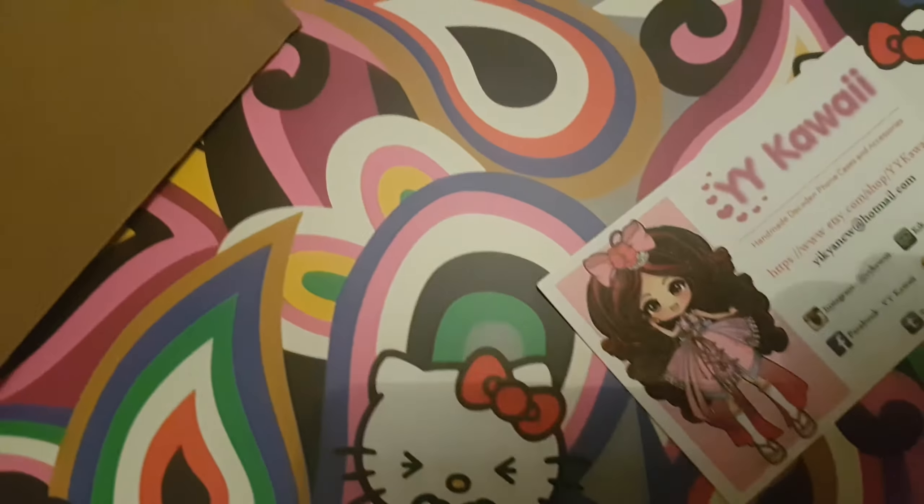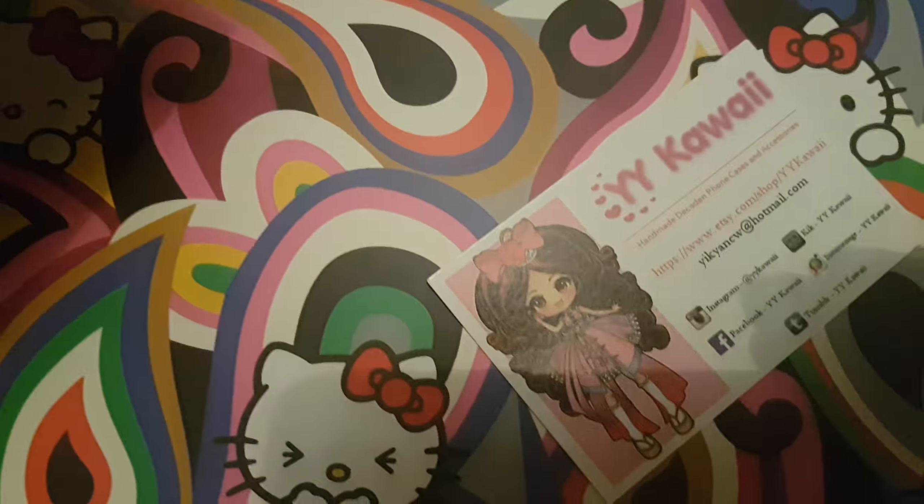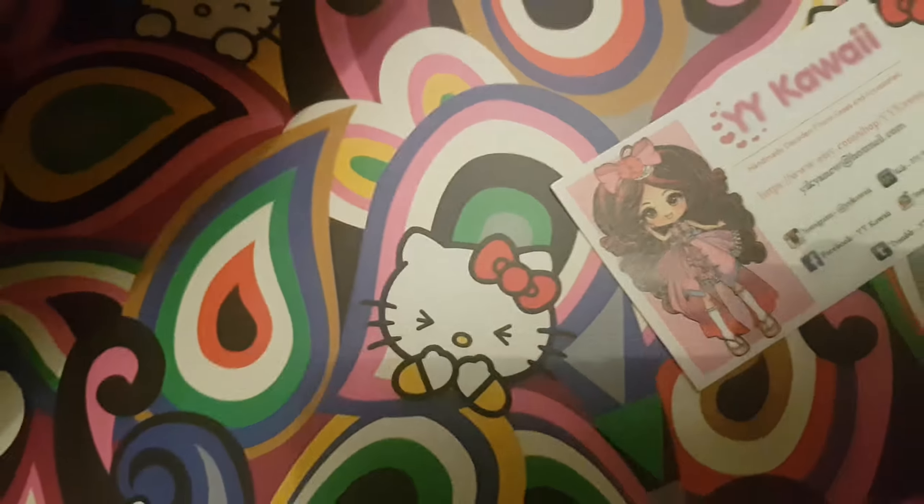I'll show you the figures later. Now don't ask me what these are for — I'll show you the box.